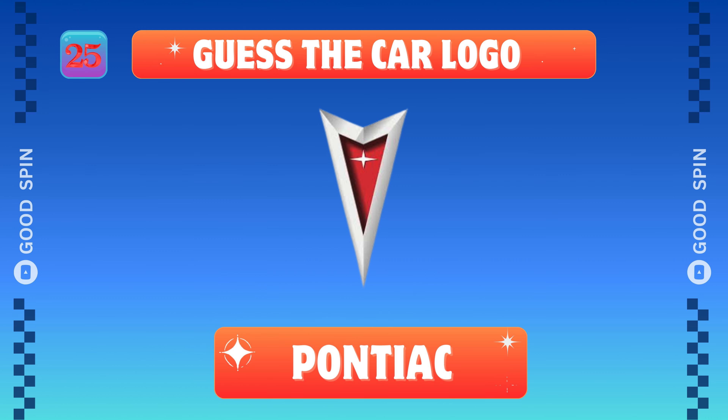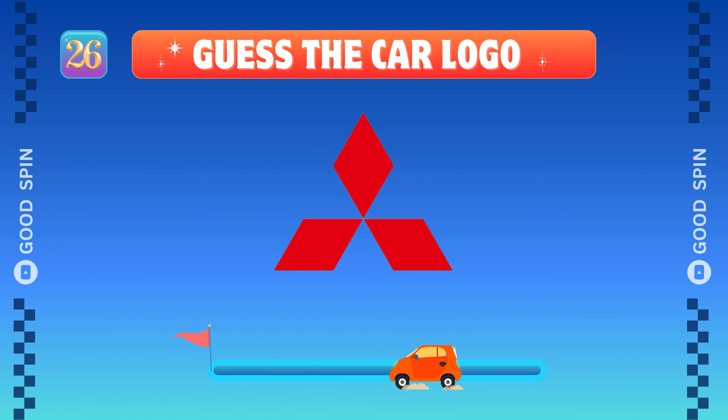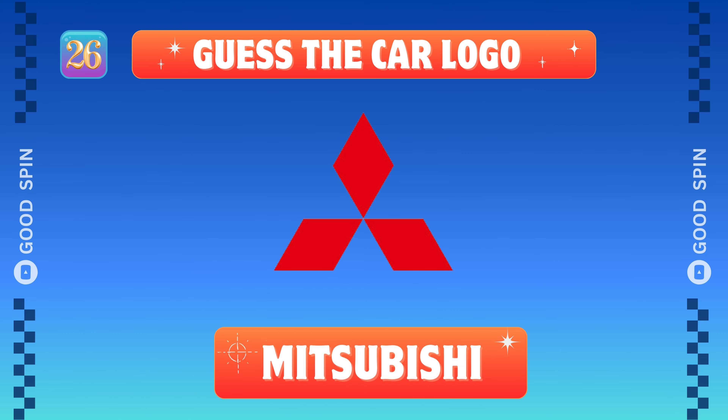Pontiac, American road rumble. Mitsubishi, Japanese innovation trend.